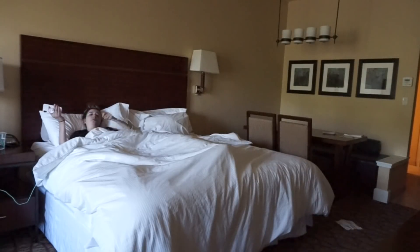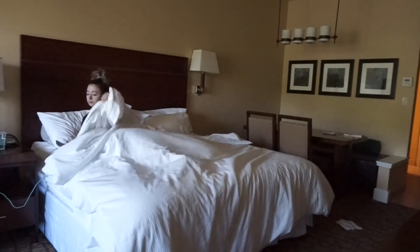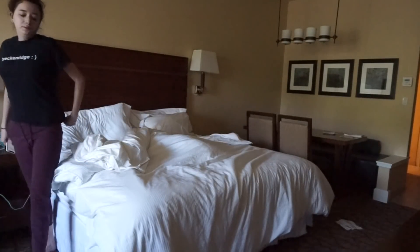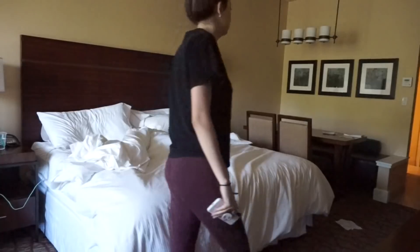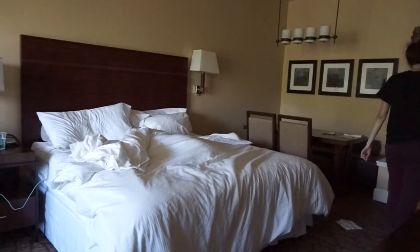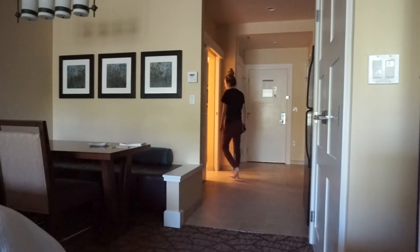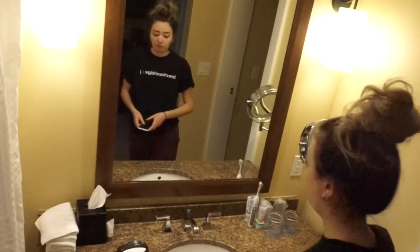Once I'm done looking through my phone, I'm finally going to get my bum out of bed and get the day moving. The room that I was staying in is pretty much like a little studio apartment, so it had a kitchen and a table and all that good stuff. I'm just going to first head into the bathroom to brush my teeth.